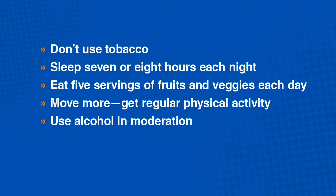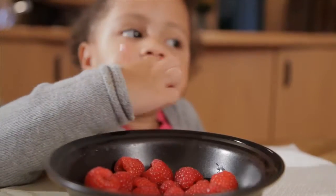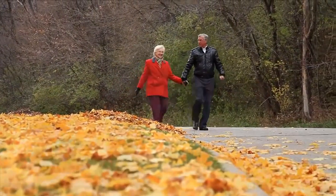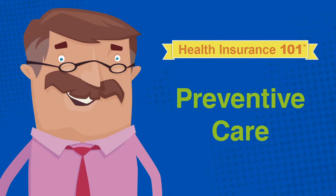Use alcohol in moderation and maintain a healthy weight. With a focus on eating well, keeping physically active, and getting your annual physical exam and preventive screenings, you'll dramatically increase your chances of staying healthy and identifying potential risks or illness earlier. Plus, when it comes to preventive care, your health plan has you covered.